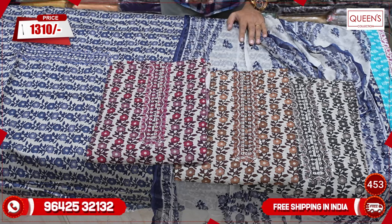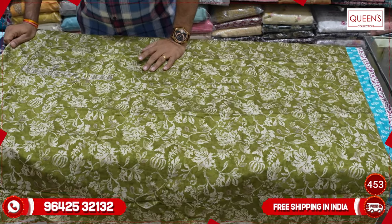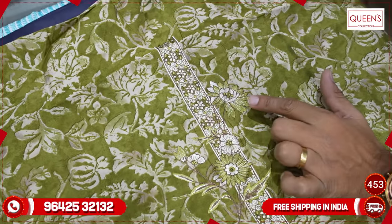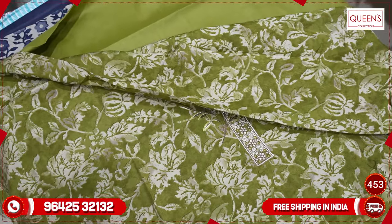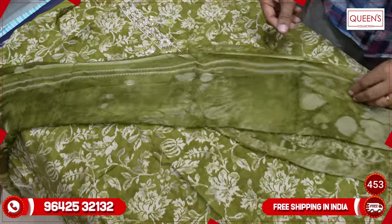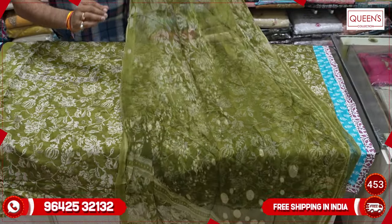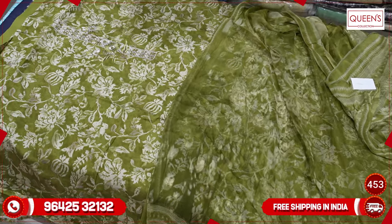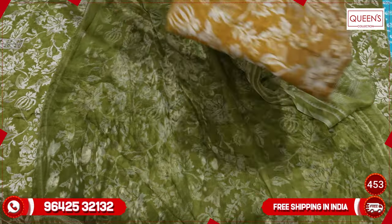It has a very heavy quality fabric with a very soft combination and color. It has a very nice embroidery, very simple and sober look. There are different canvas and beautiful colors — nice colors, nice varieties, bright, evening wear, party wear, etc.